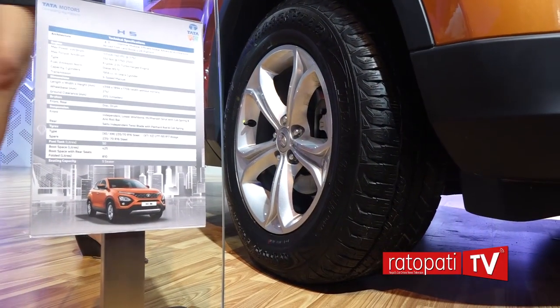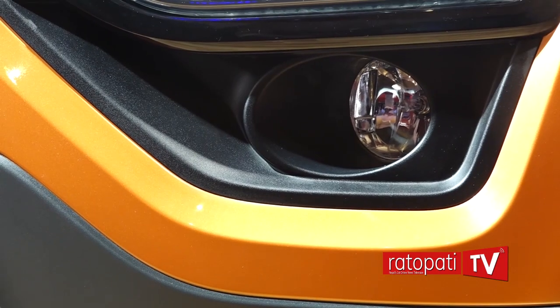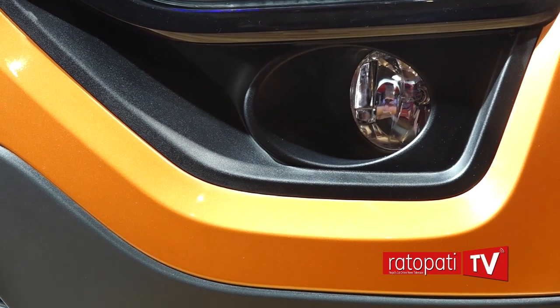Today, I'm very proud to present to you the Tata H5. The Tata H5 boasts legendary DNA. The legendary DNA of Tata H5 comes from Land Rover. We have taken the Land Rover D8 platform to make the Omega Arc platform on which the Tata H5 is based.